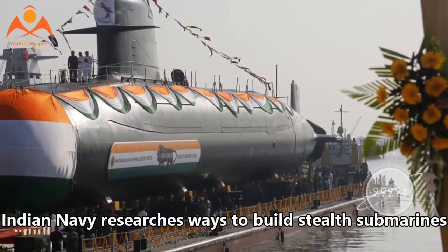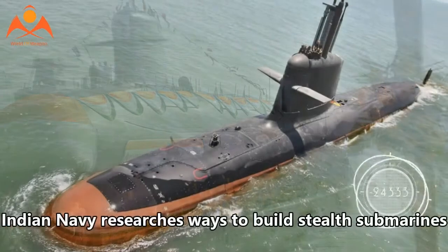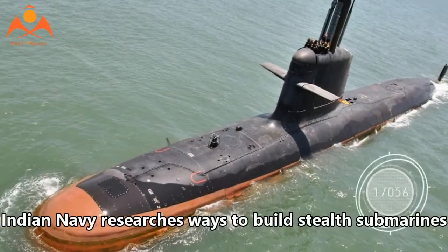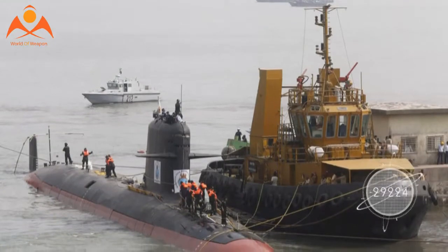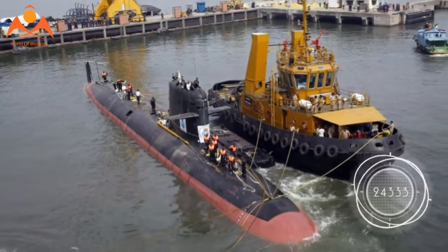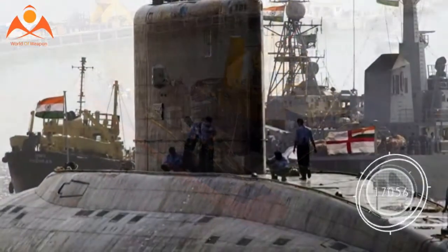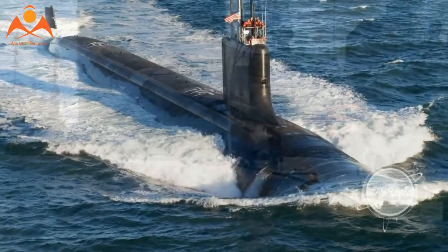Indian Navy researches ways to build stealth submarines. In Pune, a group of 30 officers from the Indian Navy will engage in elaborate research at the Defense Institute of Advanced Technology, DIAT, with a view to reduce vulnerability of military submarines and ships to detection by the enemy from noise and vibrations generated by the propulsions that run them.